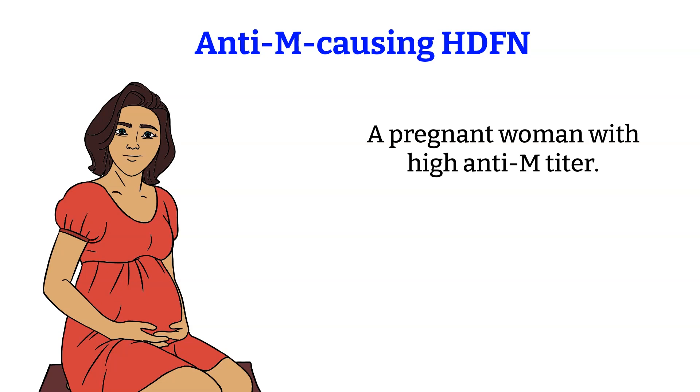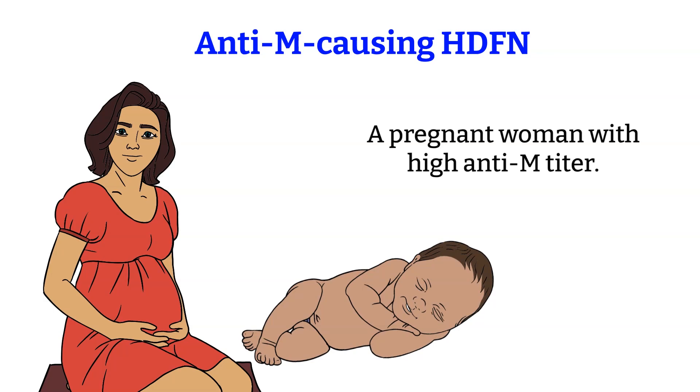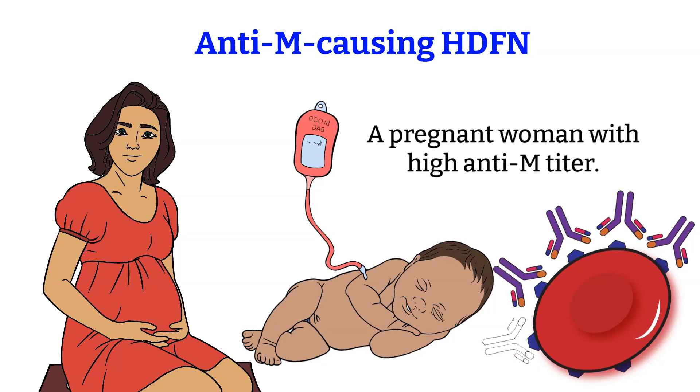In the case reported by Mash and Stones, a woman with anti-M reactive to a titer of 1,000 at 37 degrees in albumin carried twins. One of the twins died in utero and the other required exchange transfusions. When they tested the DAT on the infant, the DAT was only weakly positive. One explanation could be that all the red blood cells coated with anti-M were mostly hemolyzed.